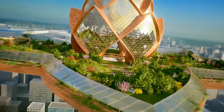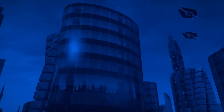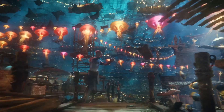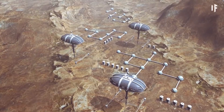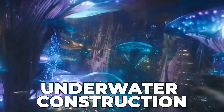What if I told you that the future of cities is not further up in the sky, but deep down in the ocean? You might think that the idea of underwater cities like the lost city of Atlantis is plain impossible, but by the end of the video, you might just change your mind. Today we dive deep into the fascinating world of underwater construction.